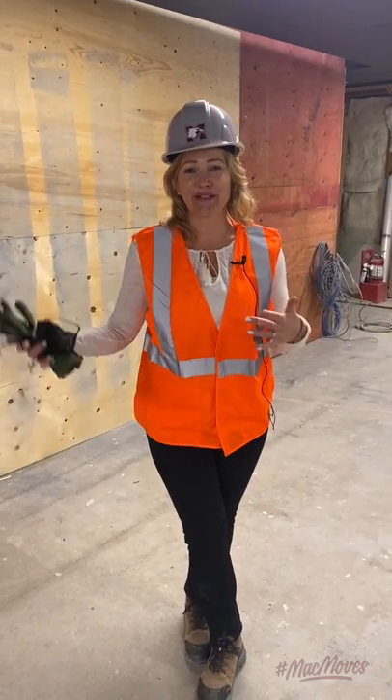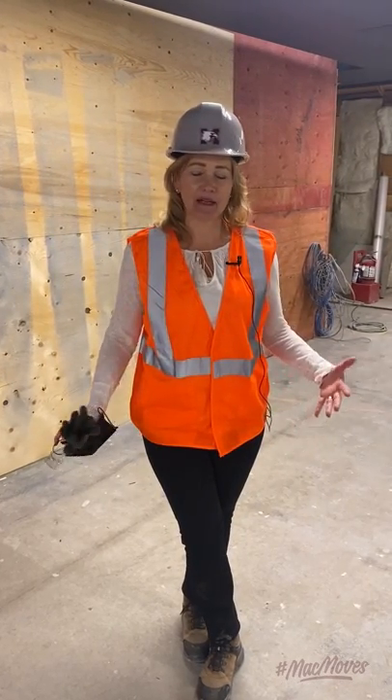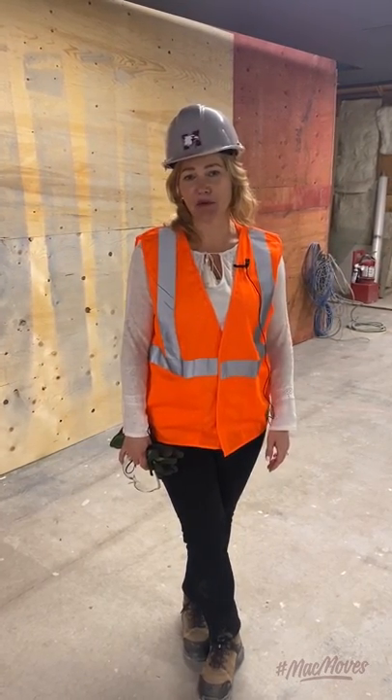Thanks for joining us on this sneak peek of the Pulse. Very excited to welcome all of you back in the fall. It's going to be an amazing space. We can't wait to see you, Marauders.